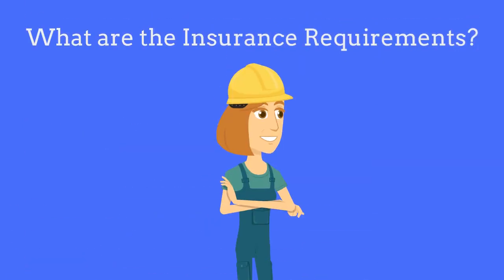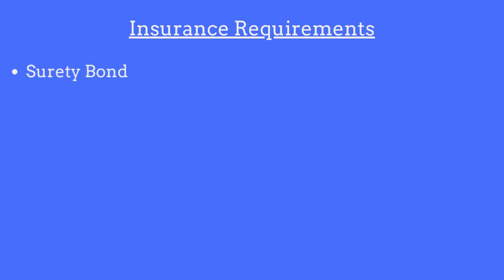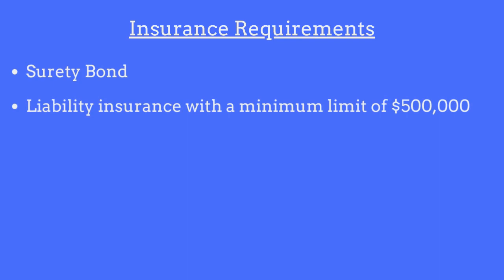So what are the insurance requirements for plumbers and mechanical contractors in Iowa? Plumbers and mechanical contractors will need to purchase and maintain a $5,000 surety bond. They will also need to purchase liability insurance with a minimum limit of $500,000. Those who have employees will also need to purchase workers' compensation insurance.